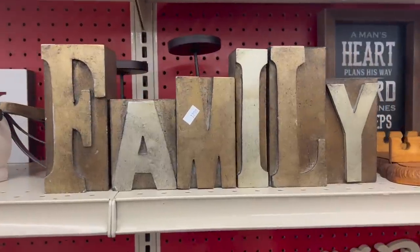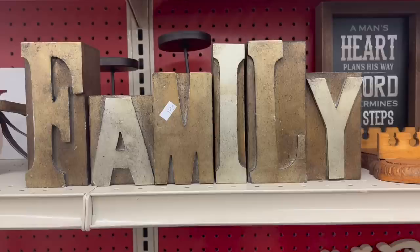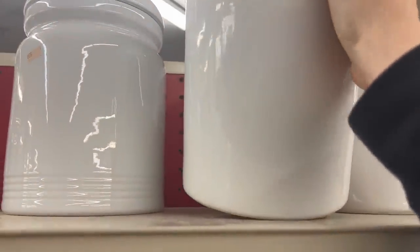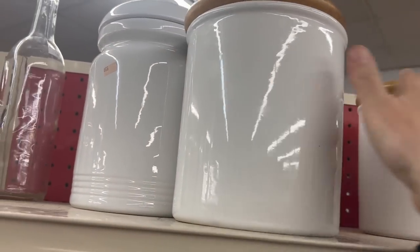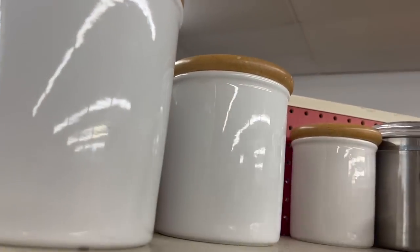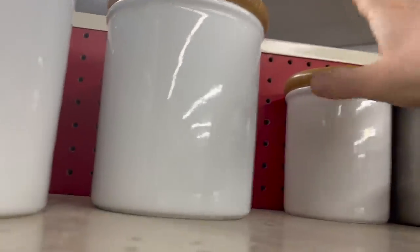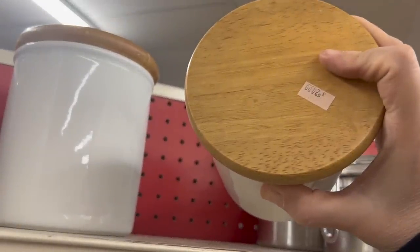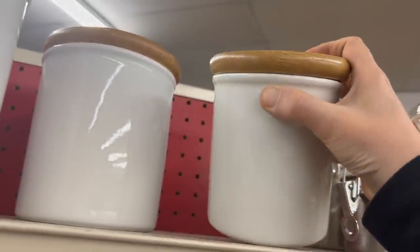I came across this family sign that sort of looks like those typeset blocks that you stamp with. I didn't get this, but now that I'm looking at it, I really wish I had. I think the reason I didn't get it was because it was $12.99 — that really is on the higher end. Another thing to look out for are white canisters — they go with everything and people really love them. These are not only white, but they have a natural wood lid. A combination of wood and white ceramic go perfectly together. At $24.99, you're really not going to make a whole lot, so we're going to leave them on the shelf.